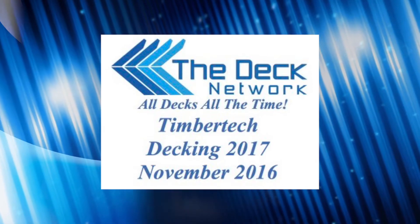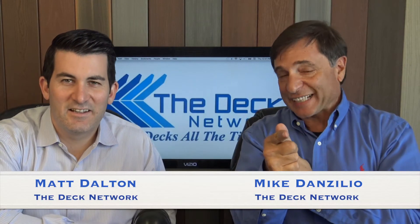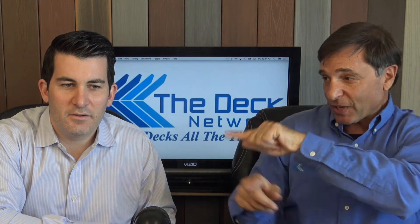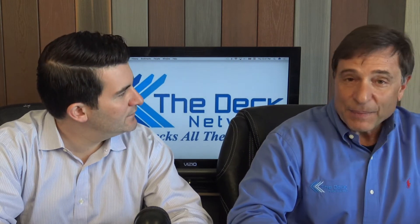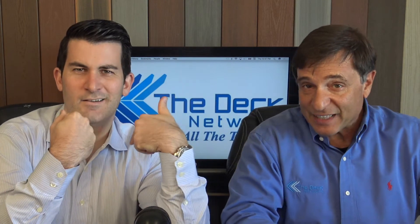Welcome to the Deck Network — Build a Deck. I'm your host Mike Danzilio, and with me is co-host Matt Dalton. Congratulations to us — this is our sixth season of the Deck Network, fifth with Matt. Ratings went up that first year, which adds a lot to the show.